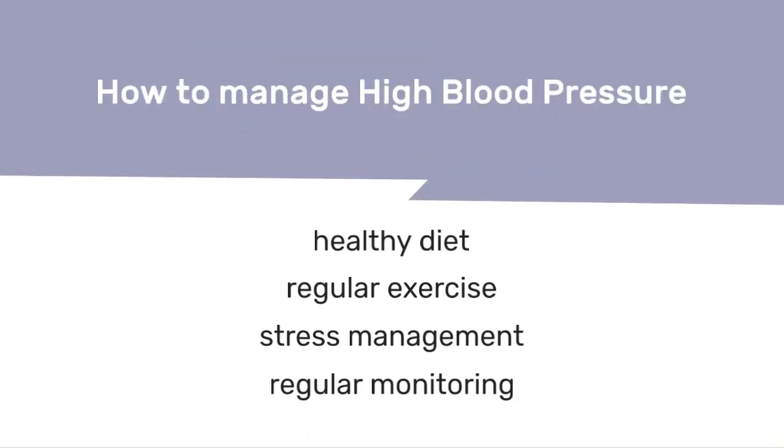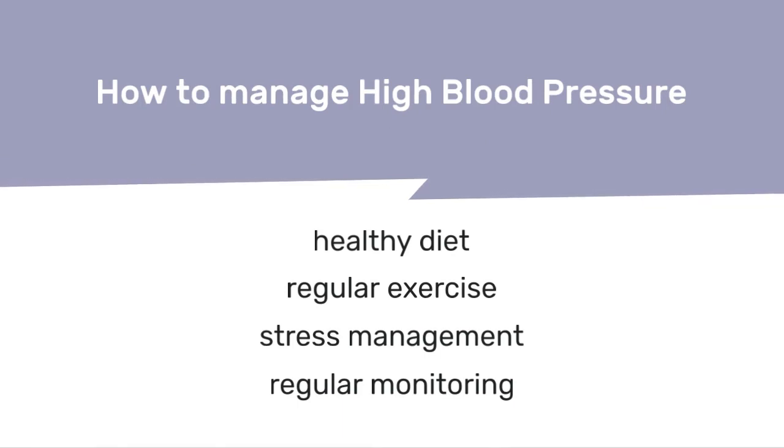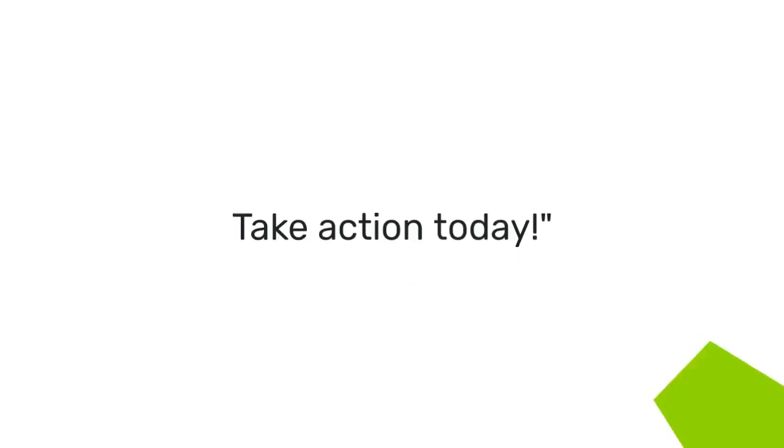Blood pressure can be managed through a healthy diet, regular exercise, stress management, and regular monitoring.